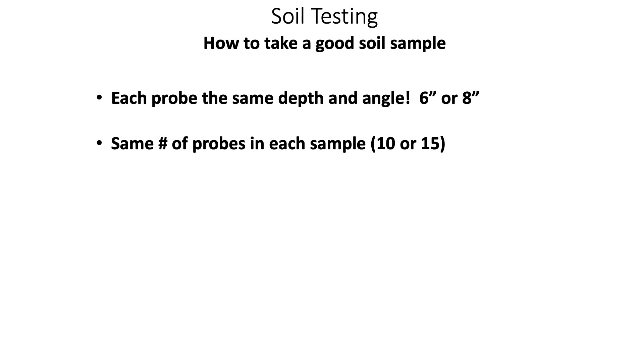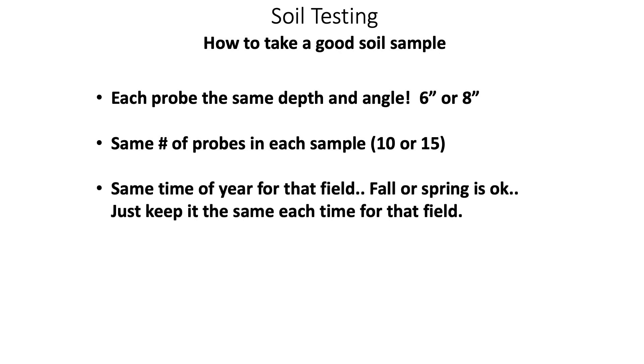Number three for consistent soil sample results is to take your soil test at the same time of year every time. Whether you sample in fall, spring, or shortly after crop emergence, do it at the same time consistently so you can accurately track your soil test. Sampling in fall versus spring could show as much as a 10 to 15 percent difference in results, with spring being higher, due to mineralization of nutrients and leaching from crop residues back into the soil.